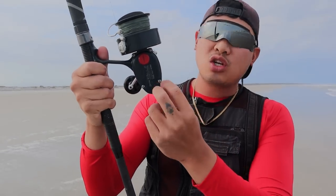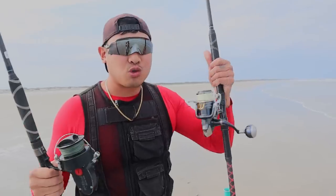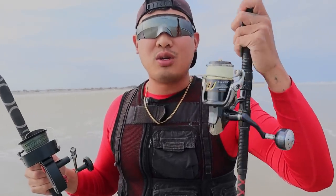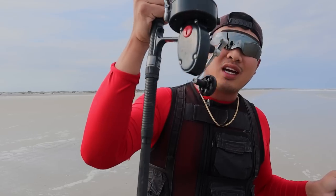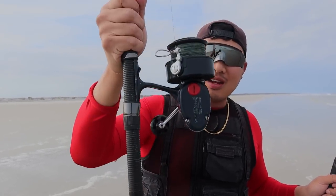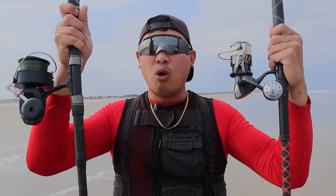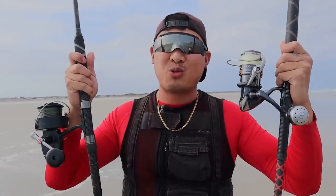This old school reel is easy to take apart, fix, re-grease, and maintain yourself. The Stella, on the other hand — never take it apart unless you're an expert. I usually send it in every time for repairs or routine maintenance. Today we're going to be testing the main differences between both: old school technology versus new school technology.